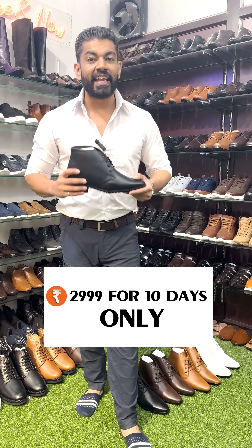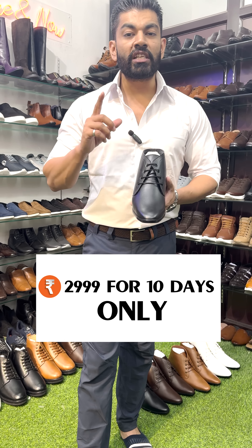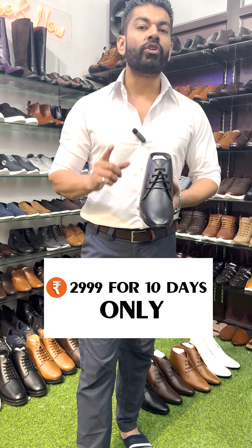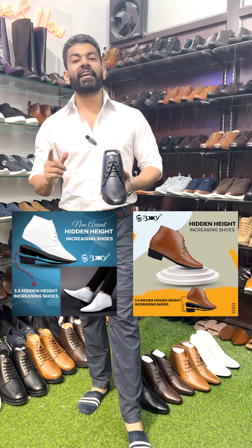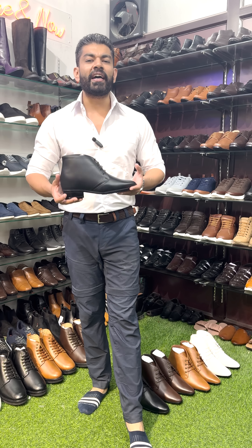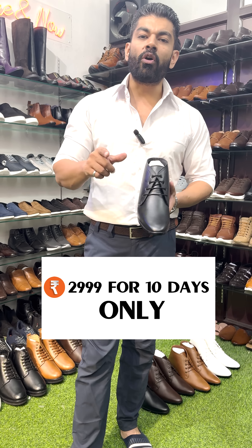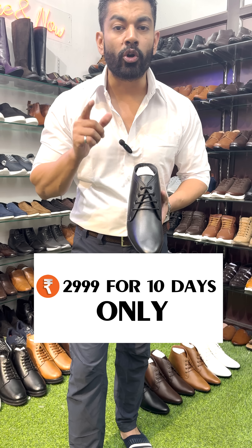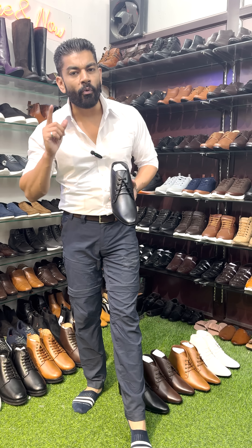3.5 inches ki hidden height technology waale shoes aapko mil rahe hain, yeh siraf 10 din ke liye 2999 rupae ka mil rahe hain. Uske baad it will go up to 3999 — 4000 ka yeh joota hojae ga. So I request you to buy this amazing pair of Bexie shoes. Click on the below link, avail the offer and get your shoes right now for 2999. The offer is for a very, very limited period — make this yours right away.